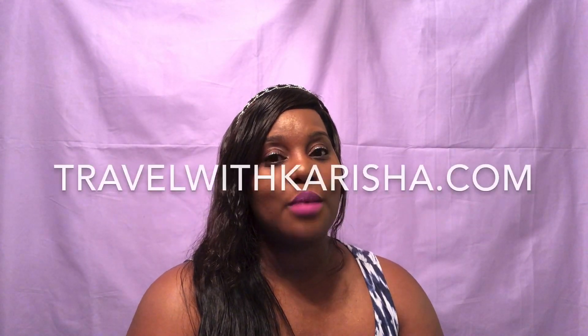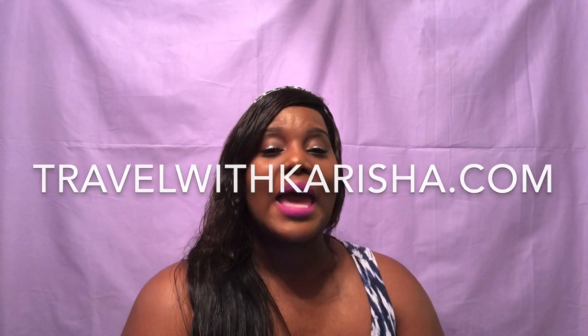Hello, it's your girl Carisha from TravelWithCarisha.com and I am bringing you 10 things not to forget to do before you take your next trip. This is a collaboration with my friend Alicia from Alicia's Adventures, and she's bringing you 10 things not to forget to pack before your next trip.